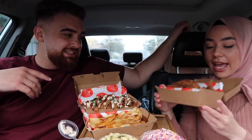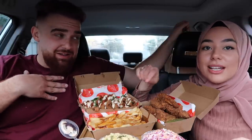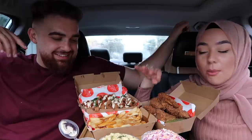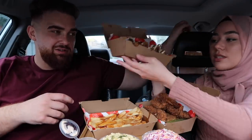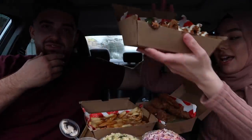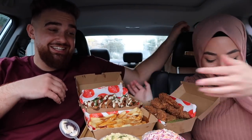Then we've got original chicken and tenders — oh my god, look at that. And we've got poutine — it's chips with gravy and melted cheese on top, Dilara's favorite. And then we've got the loaded popcorn chicken in white barbecue sauce flavor. I have good news for you guys — they are halal certified!